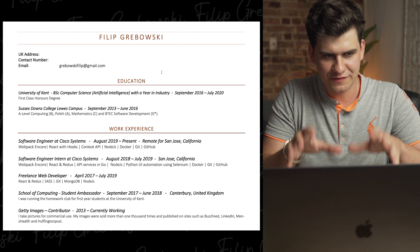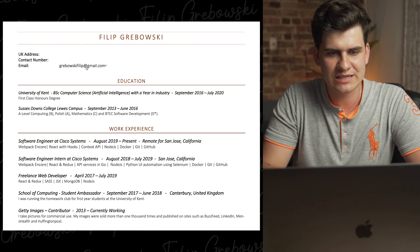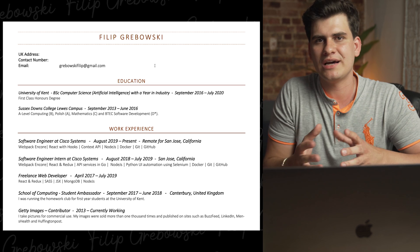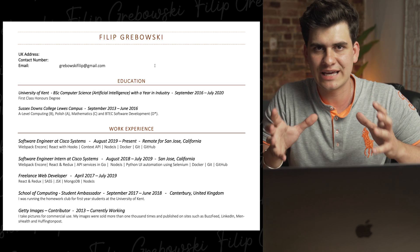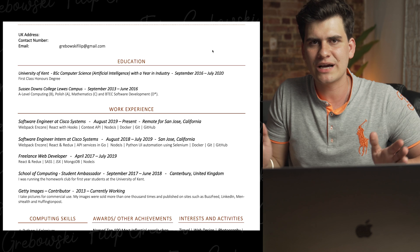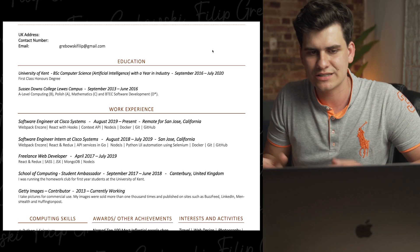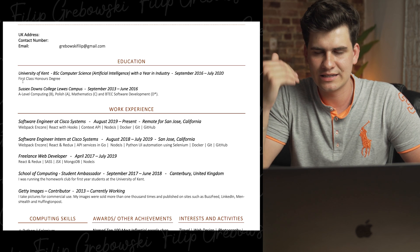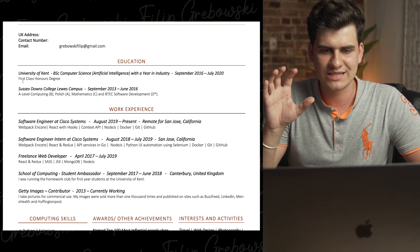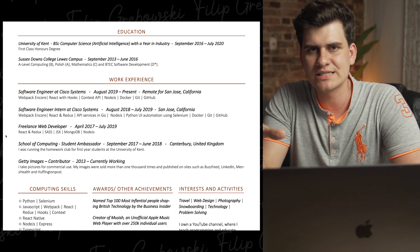Now let's look at my CV and I'll explain why I included every single section and why it's important. I always think it's great to have your name as the title so you know who the resume belongs to. The first section is personal details — include your address, contact number, and email, as those are the most important things to get in touch with you. The next section is education. You don't want to go back to primary school — the most you want to go back to is high school, or just leave it at university. I included my high school because I wanted to show I did courses related to computer science, listing my university course, degree, and high school grades.